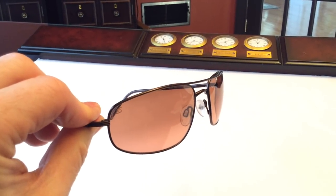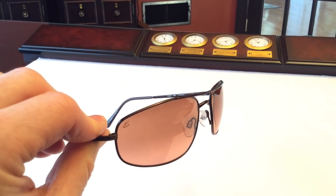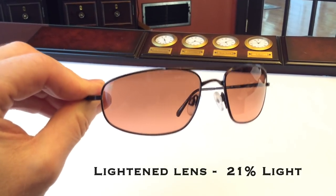For techies out there, the transmit levels — which is how much light passes through the lens — when they're darker, it only lets about 9% of the light through. When they're lighter colored, it lets about 21% of the light through.